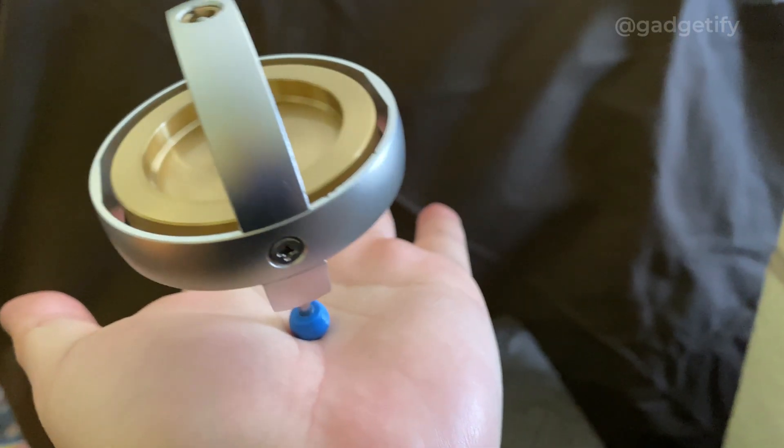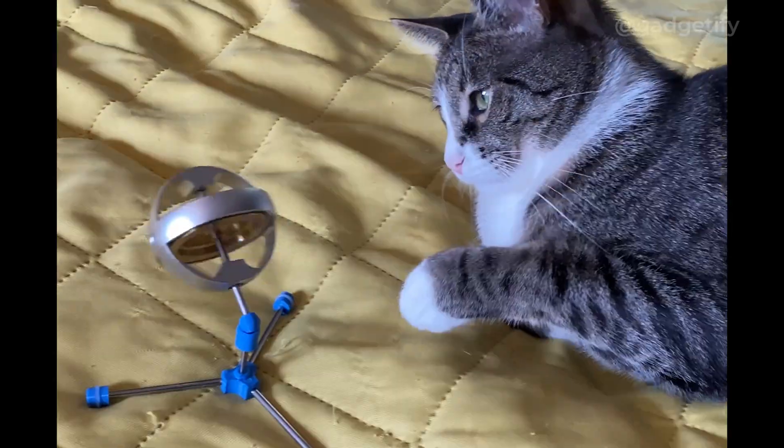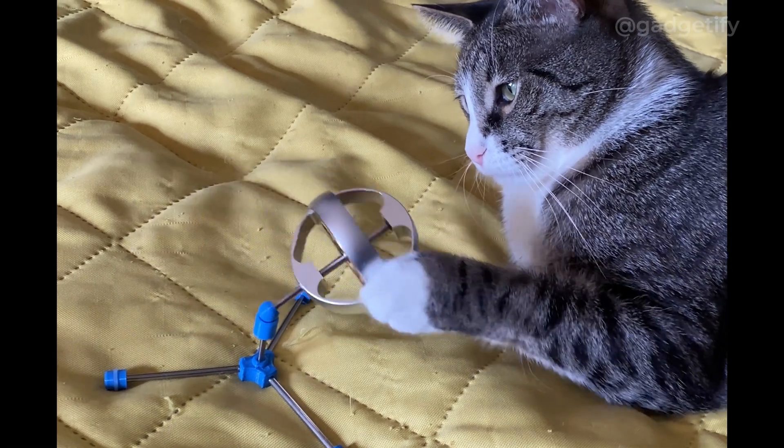This is a metal gyroscope with a partially 3D printed base that can reach speeds up to 10,000 RPM. It can balance on the palm of your hand or using a rope.